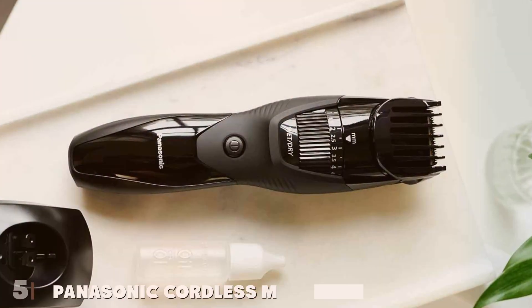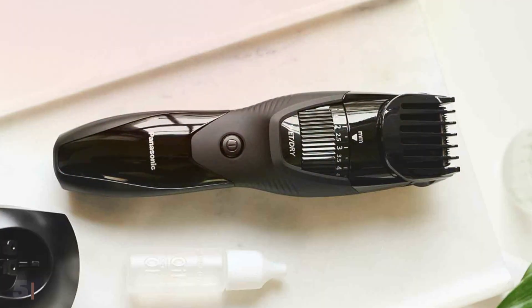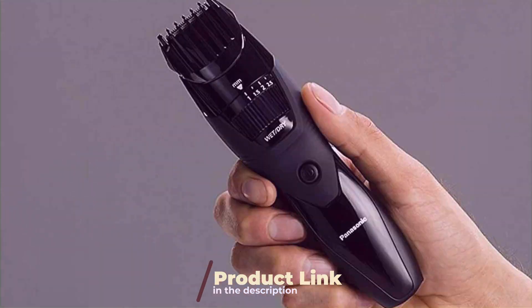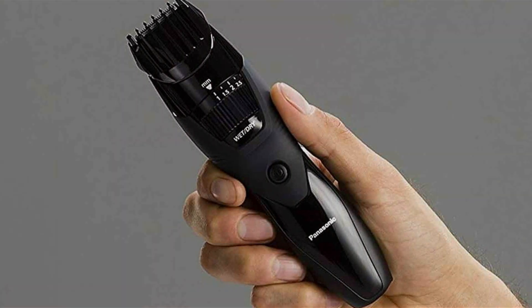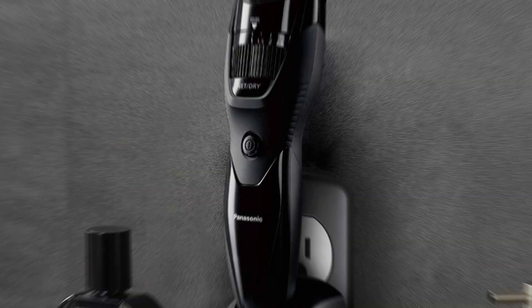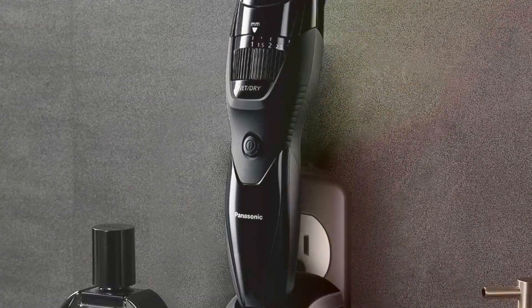Number 5: Panasonic Cordless Men's Beard Trimmer with Precision Dial — your ultimate grooming companion for achieving a perfectly sculpted beard with ease. Crafted with precision and reliability by Panasonic, a trusted name in grooming technology, this trimmer offers exceptional design, features, and value. The sleek and ergonomic design ensures maximum comfort and control during grooming sessions.